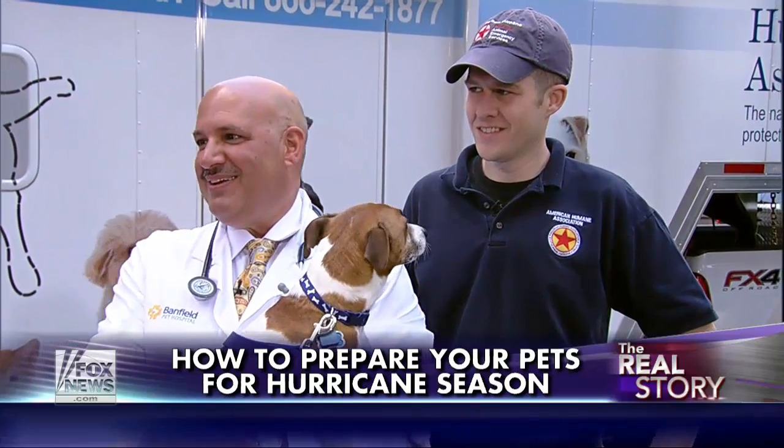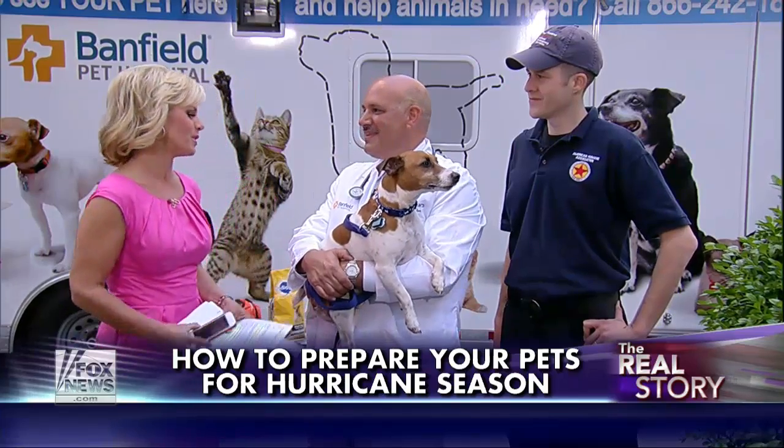It looks like folks, we've gone to the dogs out here. We're going to tell you how to prepare your pets for the hurricane season. Joining me now, Dr. George Malello, Northeast Regional Medical Director for Banfield Pet Hospital, and Justin Scali, National Director of American Humane Association's Humane Intervention Red Star Emergency Services. Plus, we have a bunch of pets with us.